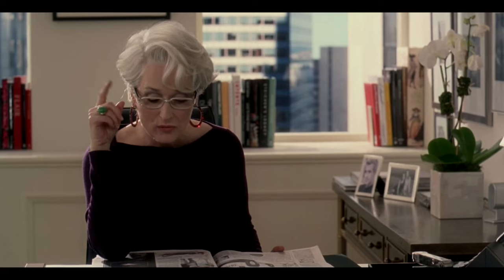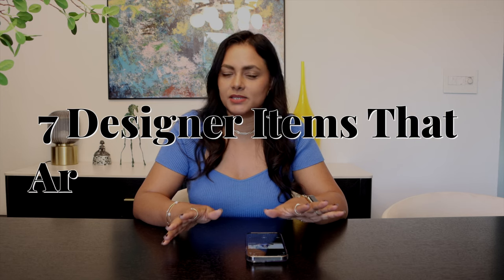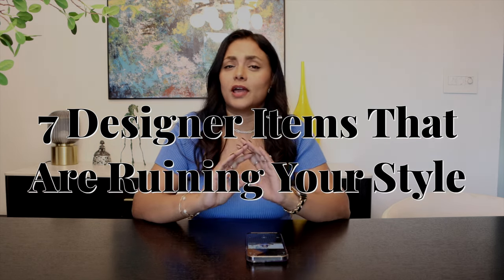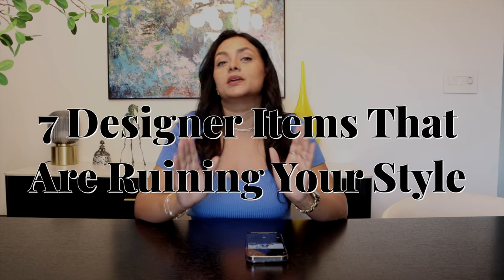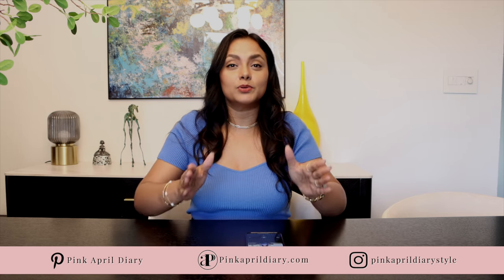You are finally ready to invest in some good quality designer fashion items into your personal style, but you might be wasting your hard-earned money on designer pieces that are actually making your outfits look cheap. Hello ladies and welcome to Pink Cable Diary Style. If you're new here, I am Suji, and in this video we're going to talk about seven designer pieces you should not invest in or waste your money on, because these pieces are actually cheapening your looks. You do you — I'm here to help you elevate your personal style.